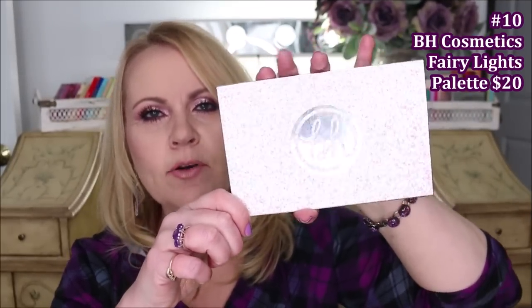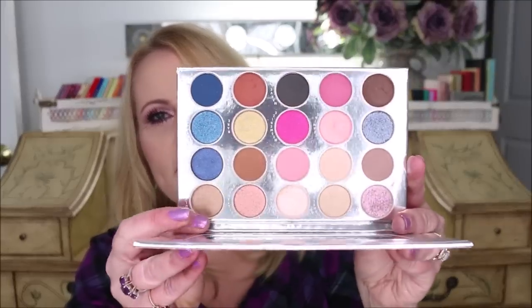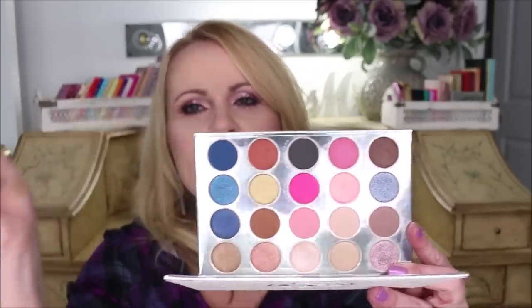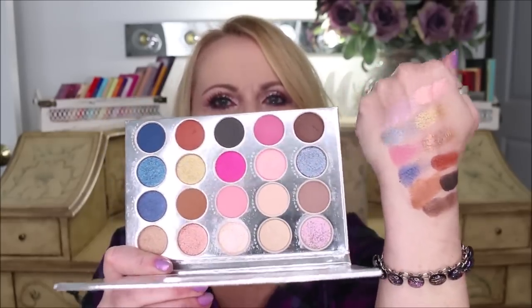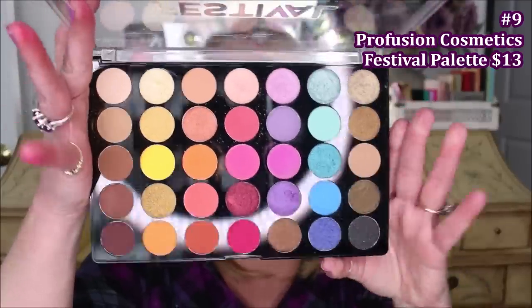At number 10 is the BH Cosmetics Fairy Lights palette, part of their holiday set. BH Cosmetics fell off my radar this year, but this one pulled me right back in. The packaging is covered in glitter on the outside with a raised logo, a nice mirror inside, and beautiful colors. The color scheme leans toward blues and pinks while still feeling neutral. I've worked with it over and over again and it has created some absolutely stunning looks.